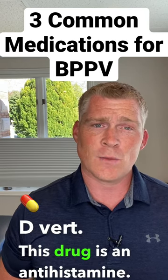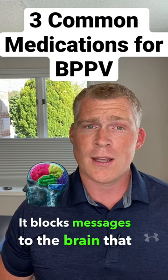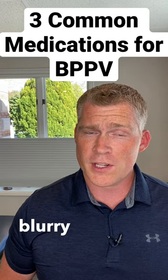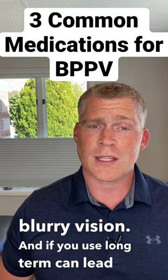This drug is an antihistamine. It blocks messages to the brain that cause dizziness, nausea, and vomiting. Side effects include dizziness, drowsiness, blurry vision, and if used long-term, can lead to dementia.